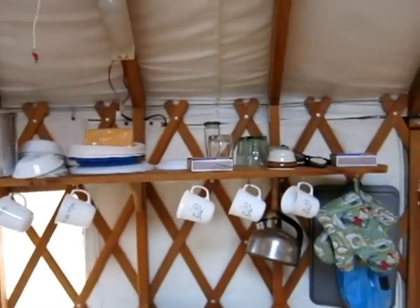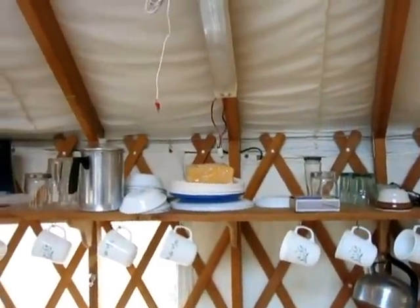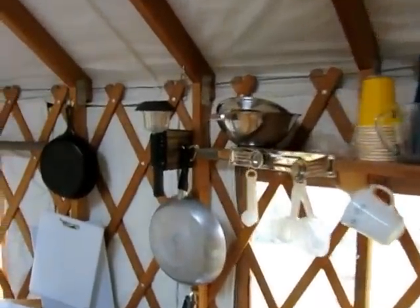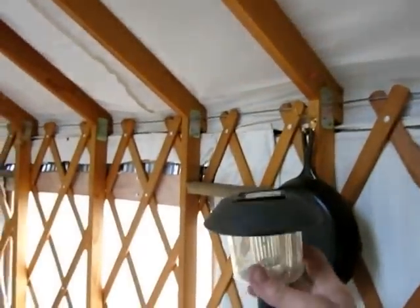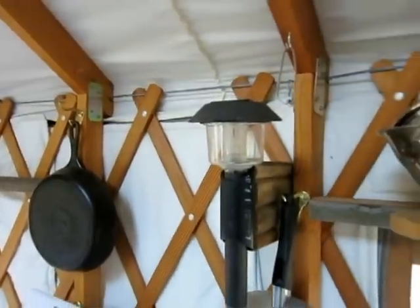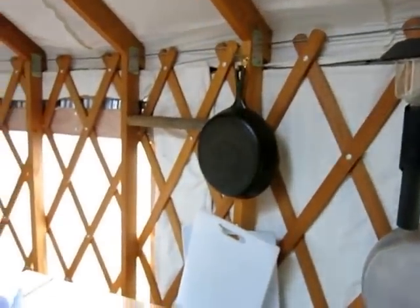We just put a new solar system in but haven't hooked it up or installed the lights yet. That's one of the lights from the old solar system, but there'll be several LED lights. We also have these yard lights that charge outside and then you bring them in and place them around the yurt. There's a box to put them in if you don't want the light on.